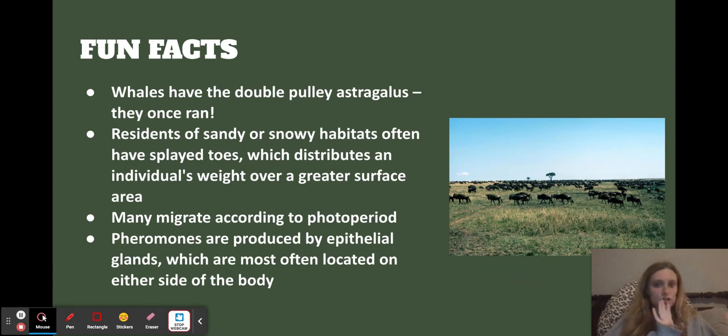Some fun facts: whales also have the double pulley astragalus with the M shape, which shows they once ran — running whales is a weird thought. Residents of sandy and snowy habitats have splayed toes so that they can distribute their weight, which is interesting to think about. Many of them migrate — I have a picture of a bunch of them migrating across. And their pheromones are produced by epithelial glands, usually located on the sides of their bodies.